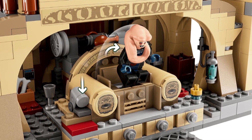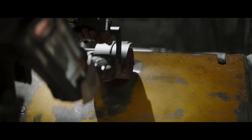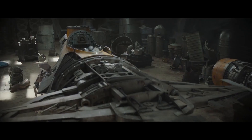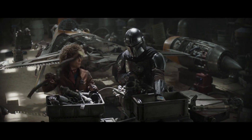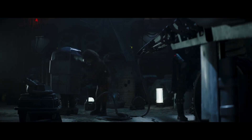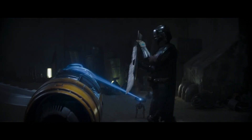Continuing on, we have a new look at probably my favourite confirmed set — the Mandalorian's new ship, the return of Grogu in Mando's Naboo N-1 Starfighter. Whilst not as impressive or spacious as the Razor Crest, it's still a great set to look at and almost just as exciting.